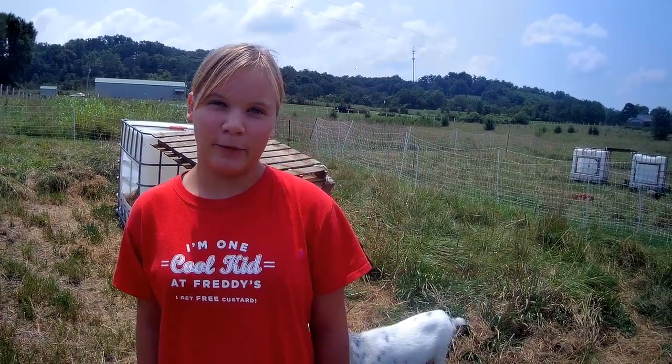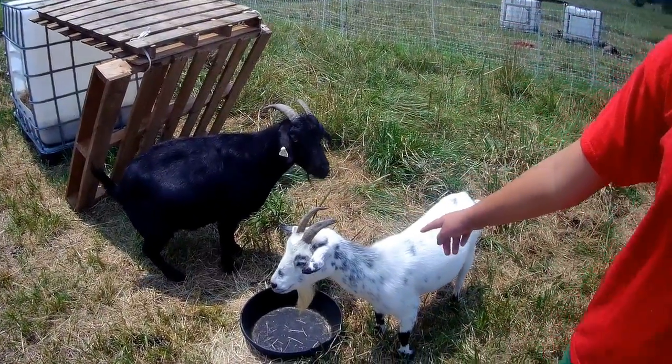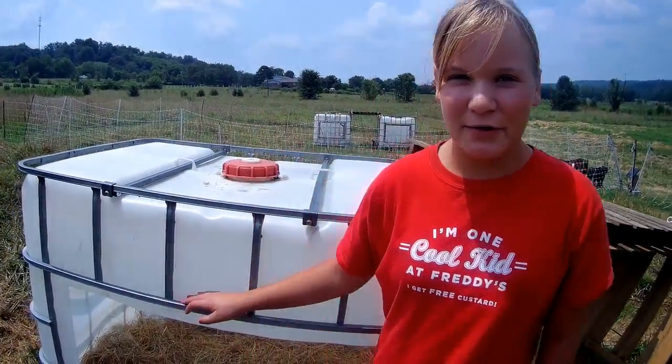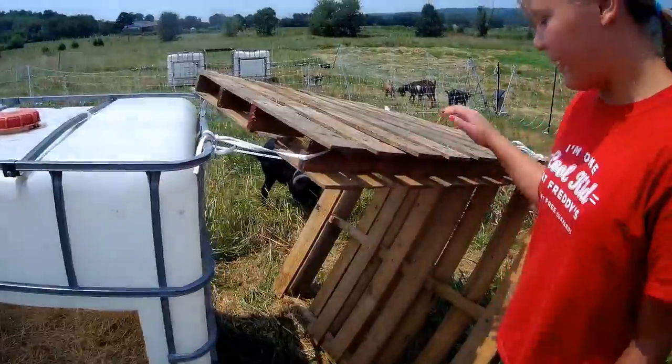These are our goats, Rose and Twilight. They're one of our first. Rose is the black one and Twilight is the small white. We use these big totes for the houses — big blue totes. Then we use these pallets for shade.